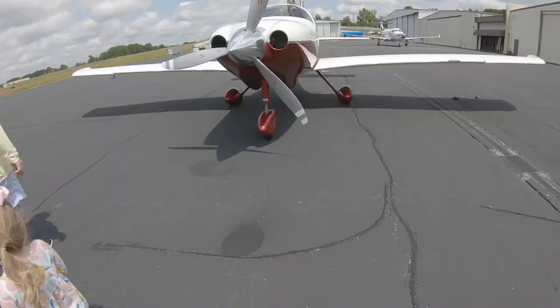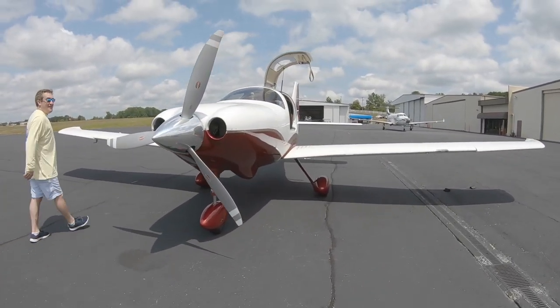Hey everybody, Brian Chase here. I'm up in Greenville, South Carolina overseeing a pre-buy inspection on another airplane, and the buyer's agent has a Cessna 400 for sale that he offered to take us up for a little test flight. Really looking forward to doing that and hope to show you some great footage.